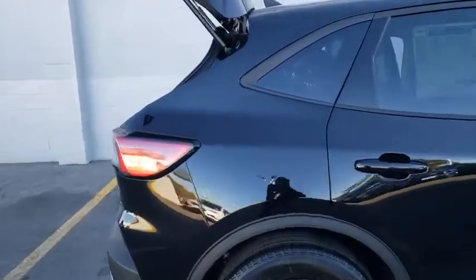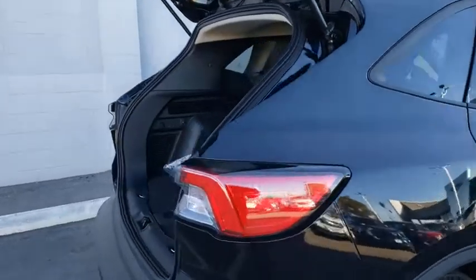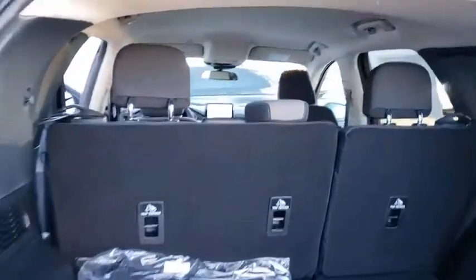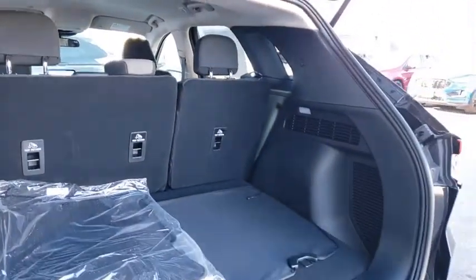Here are some of this vehicle's great options: traction control, leather-wrapped steering wheel, dual airbags, power steering, four-wheel disc brakes, AM-FM stereo radio, electronic stability control.